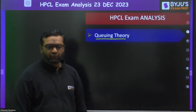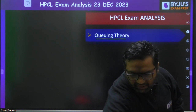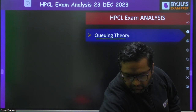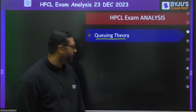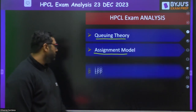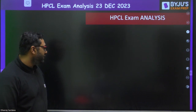Queuing theory from industrial engineering — students said a lot of questions were there from industrial engineering, which had very good weightage. Queuing theory questions were there. Assignment model questions were there. Linear programming problem questions were there. These are our industrial engineering topics.